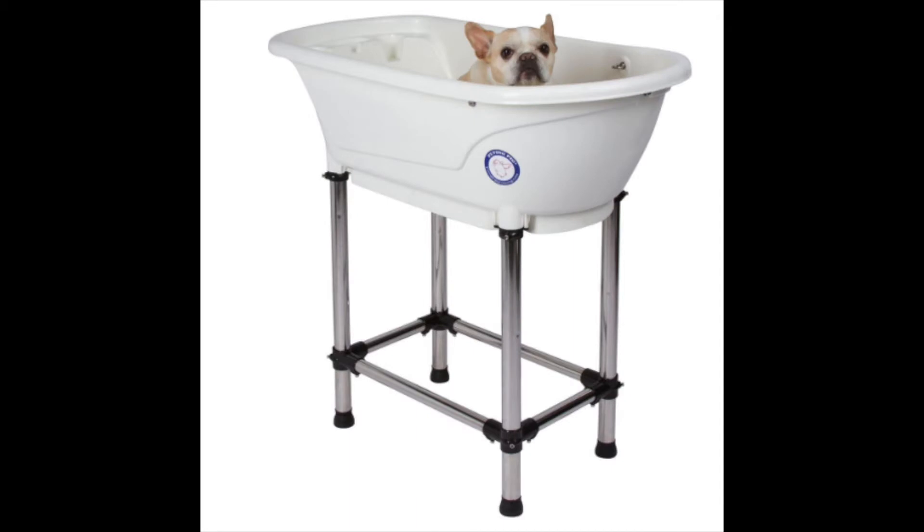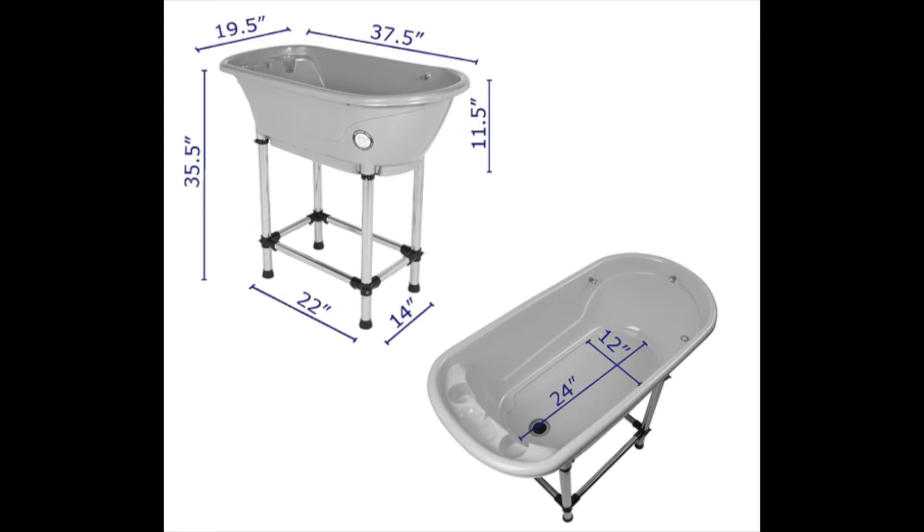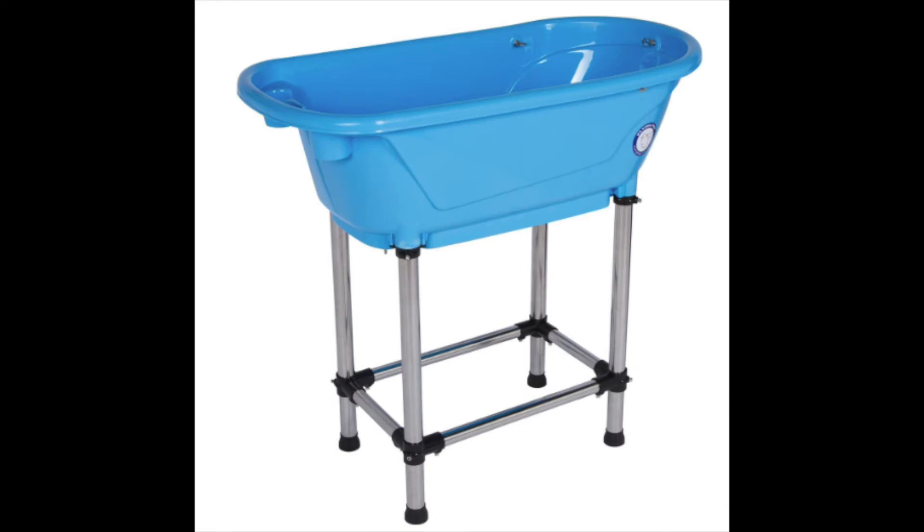The next dog bathtub is by the Flying Pig Grooming Company. This one is best for medium to small sized dogs, whereas the previous Booster Bath works really well for large dogs. The tub's basin is made of heavy-duty plastic and the legs are made of stainless steel. It's very lightweight and portable, with a leveler on the legs so it's adjustable for uneven floors or outdoor use. It's available in blue or white, and it's the perfect size to place inside your own bathtub, essentially creating an elevated tub that's easier on your back.